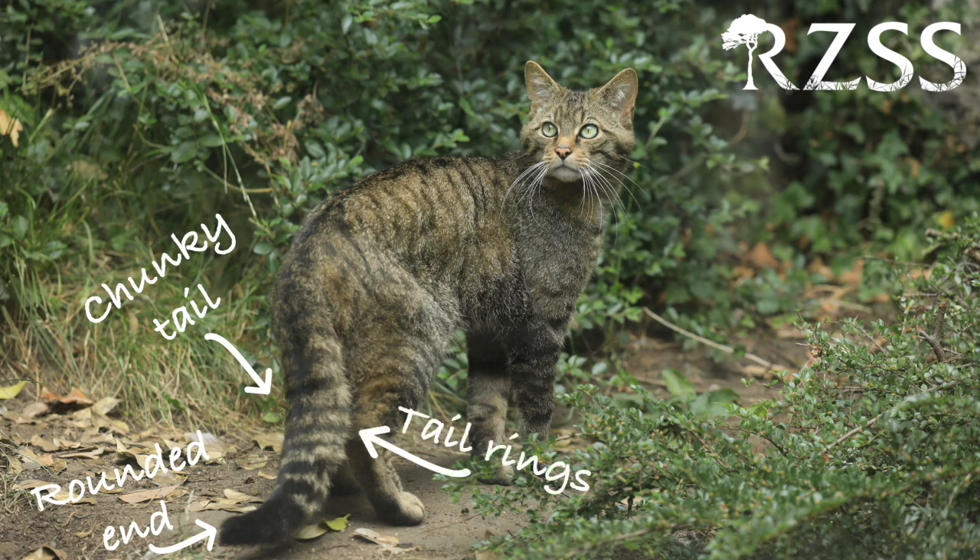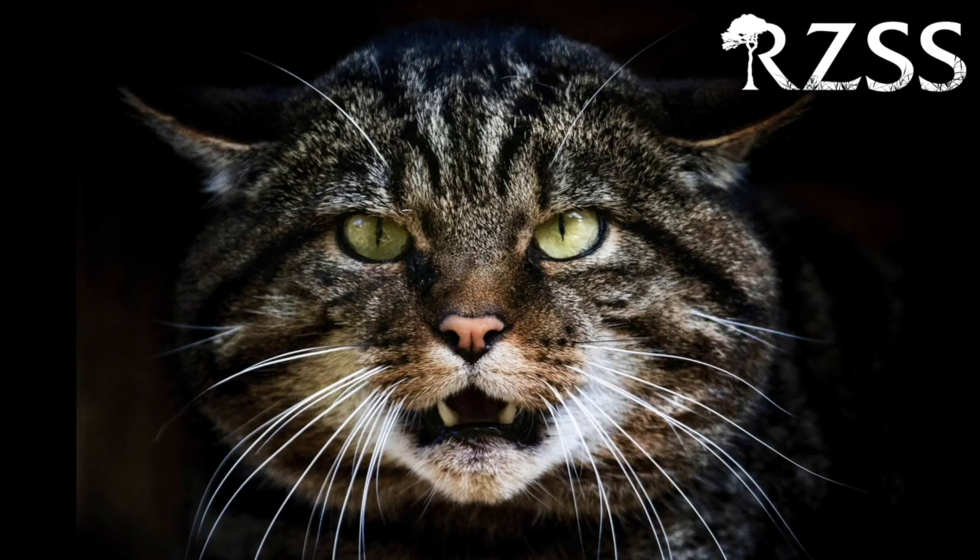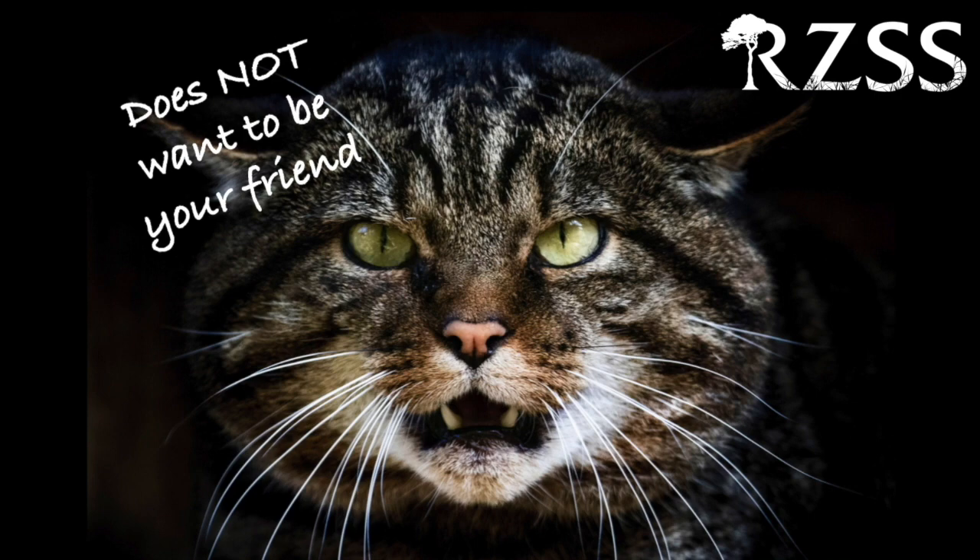Wild cats also have distinctive, typically unbroken stripes on their sides, and a stripe along their back that ends at the base of their tail. Of course, these cats are wild — they are fierce, they can be aggressive, and they are not interested in being cuddled by humans.